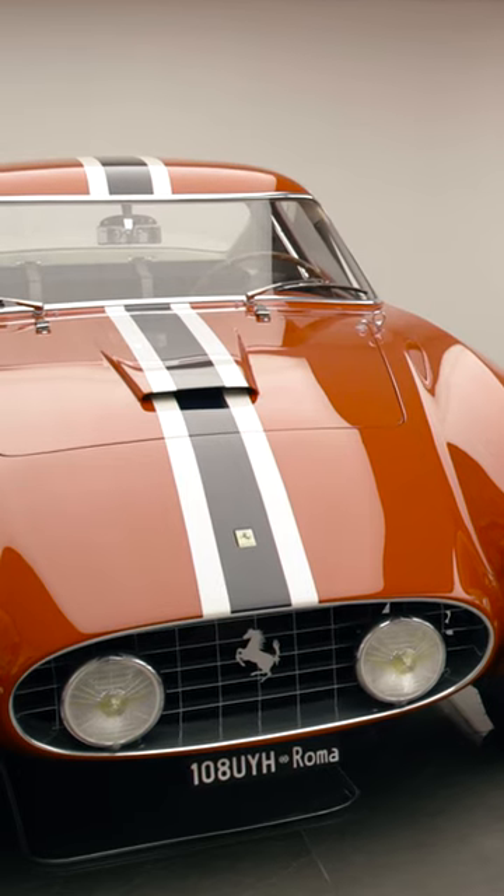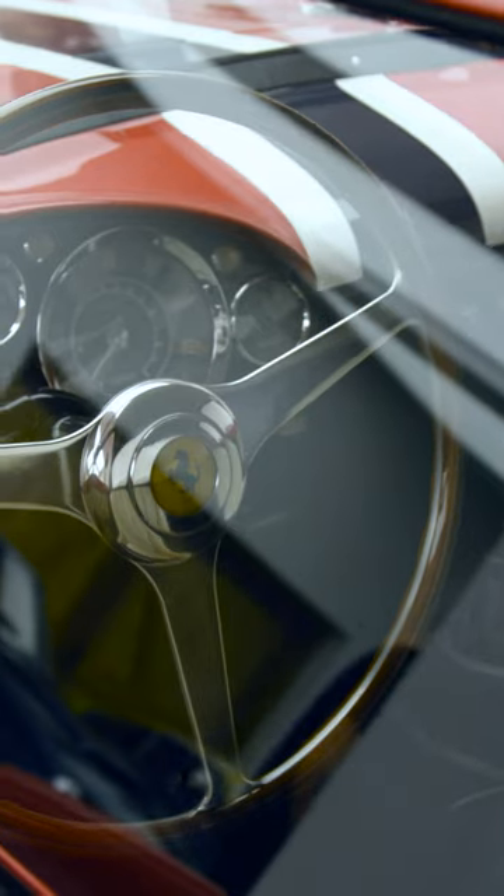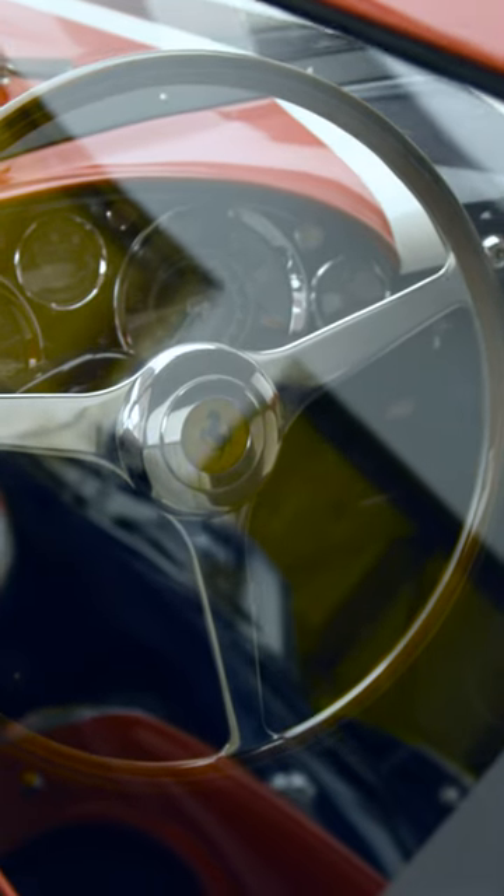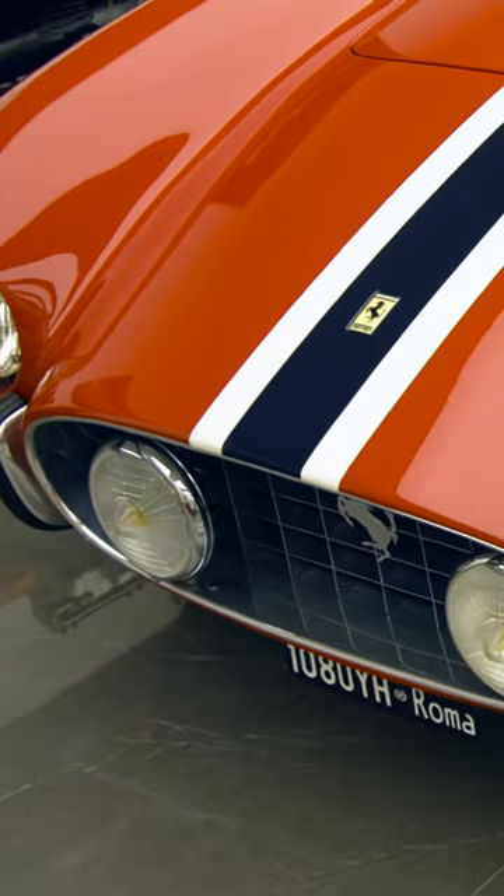This is the 14 Louvre — if you look on the rear sail panel, it has those 14 vents. It's a 14 Louvre 250 Tour de France, which is a late 50s GT competition Ferrari with an alloy-looking body. These are the sorts of cars that were driven to the racetrack, raced, and then driven home.